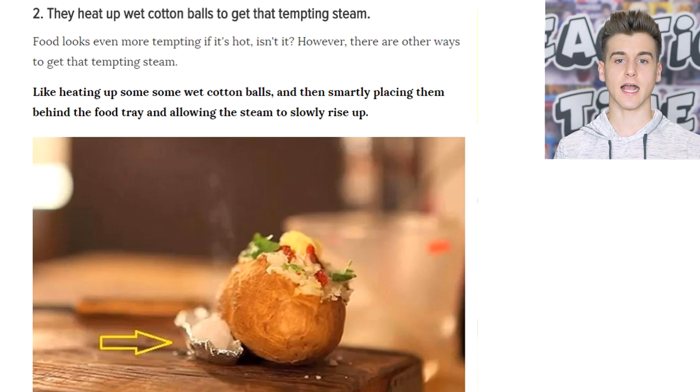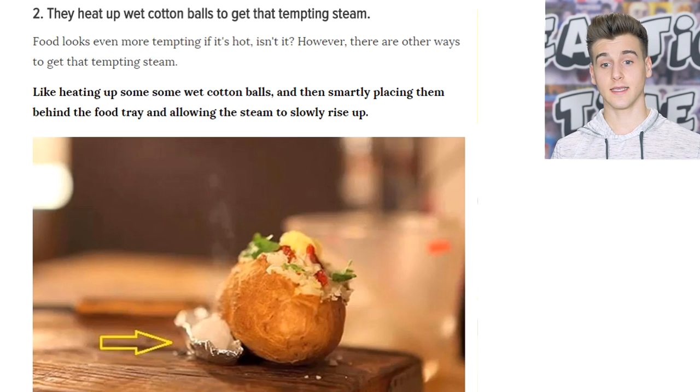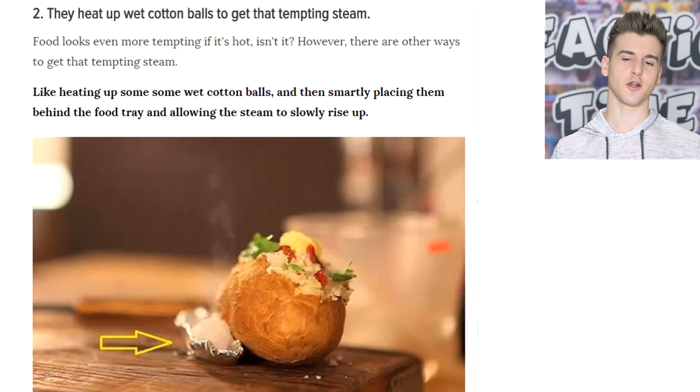The second trick is that they actually heat up wet cotton balls to get that nice steam that you see in those photos. As you guys can see in the photo, there's a wet cotton ball behind that potato. So if you were to take the photo from the front, it just looks like the steam is coming out of the potato. I think this is actually genius, even though it's so manipulative — they are advertisers and they know exactly what to do.